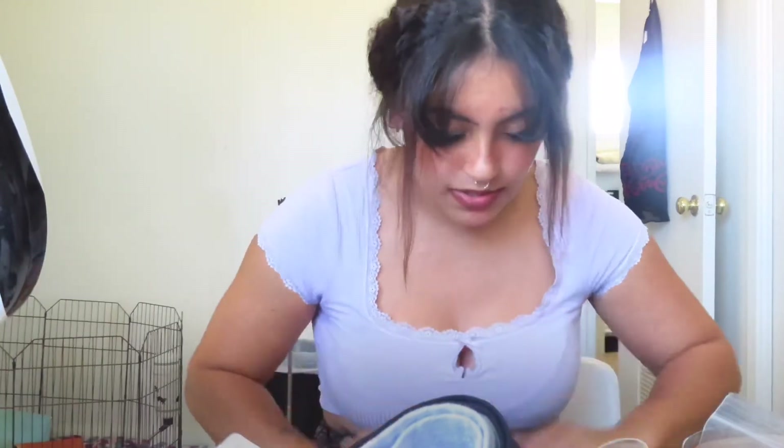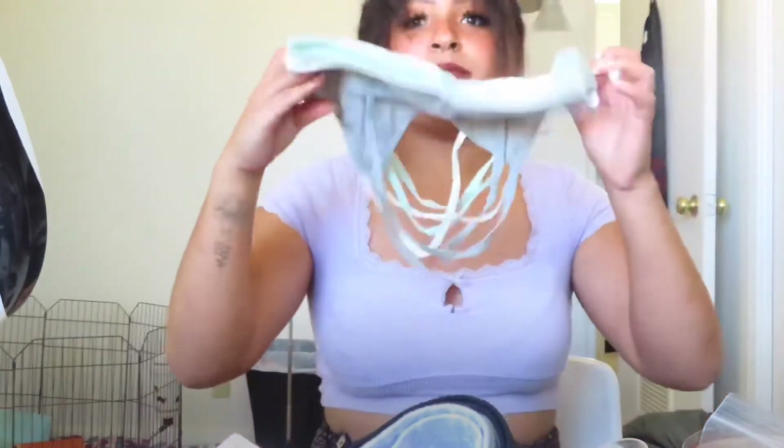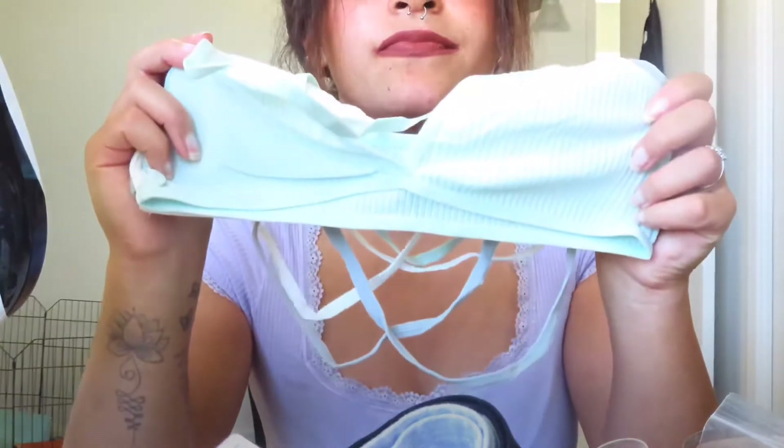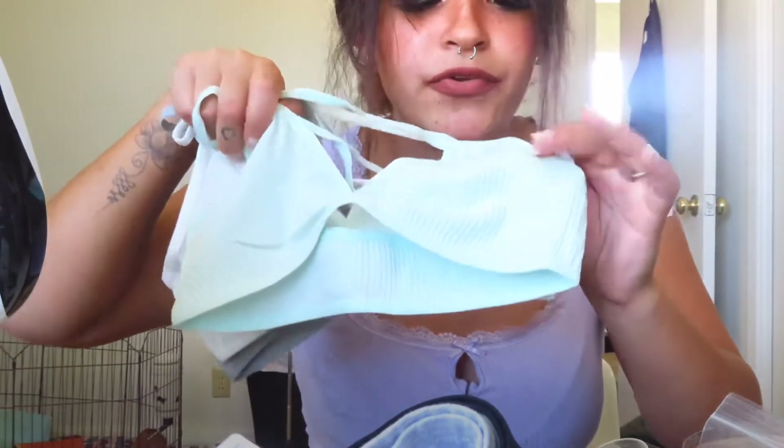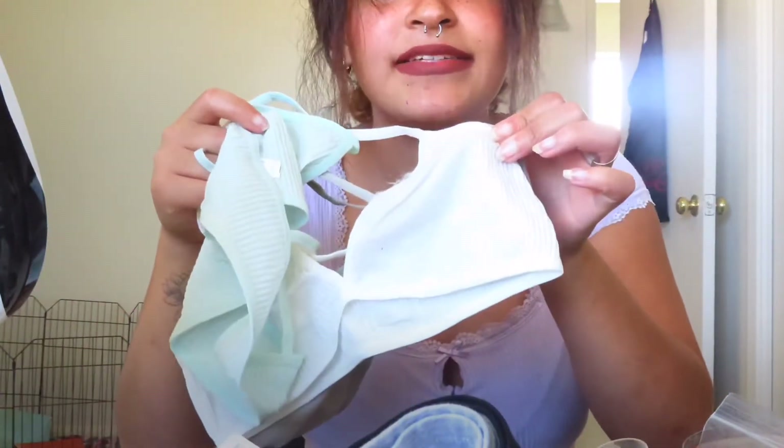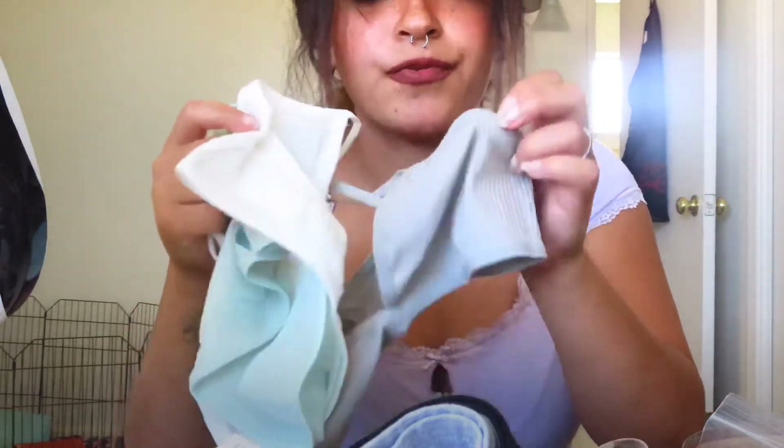And then I believe this is more bras. I hope these are not too small, but these are just bras. Let me see if I can get a better angle. So like a mint green, a white, and then a gray.